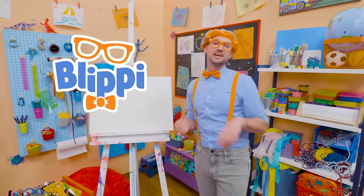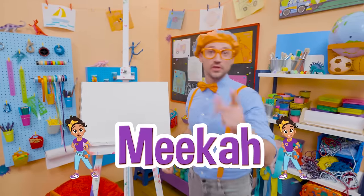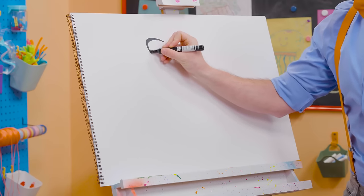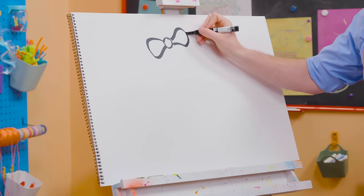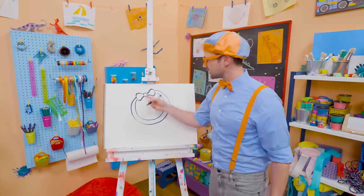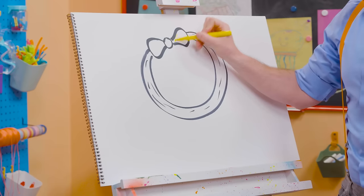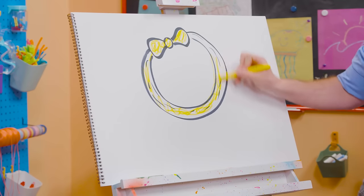Hey hey hey! It's me Blippi. Do you know who my best friend in the whole entire world is other than you? Yeah, Mika! And today you and I can draw Mika's headband. You know how I wear a hat? She wears a headband! I'm going to take the color black and draw a bow tie — just like this, I like bow ties! Obviously! And then we'll go up here like that, and then we'll draw a big circle, and then we'll draw another one. Doesn't that look like a bow tie that goes around her head? And we can draw some lines to give it some texture, like wrinkles! And then what color is her headband? Yellow! Let's draw some yellow.